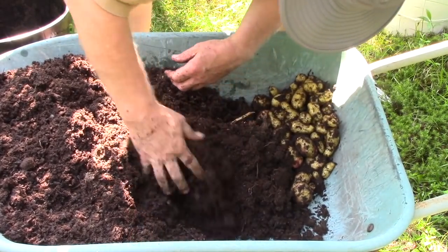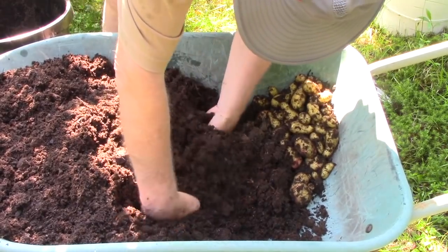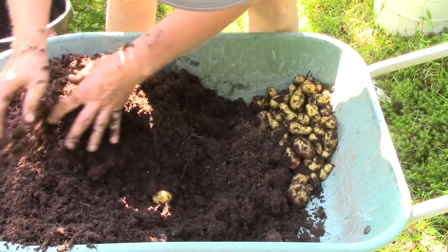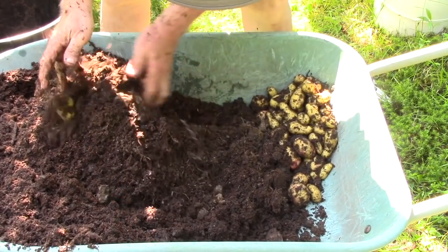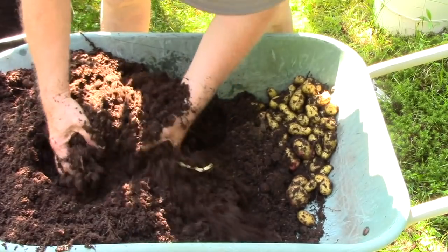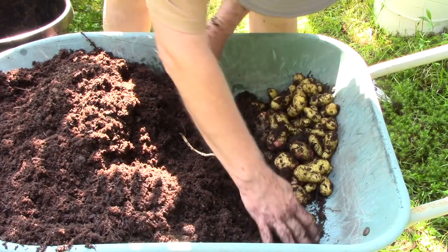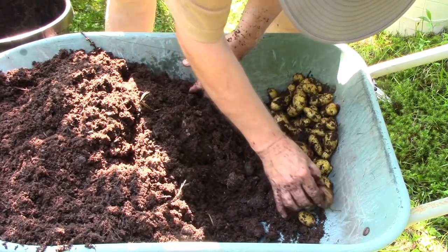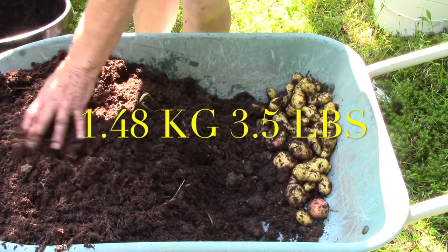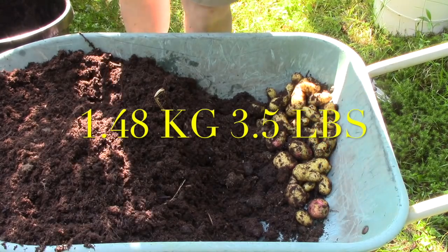A good heavy downpour would do my garden a lot of good. We've had a lot of cloudy weather, a lot of fog, but really since mid-June no real rain. There's probably one or two little ones in there somewhere — I'll go through when I'm emptying the wheelbarrow. I wasn't expecting a large haul; they hadn't been in there long enough to develop. I will weigh those and put the weight on the screen. They will be very nice tonight with butter and parsley.